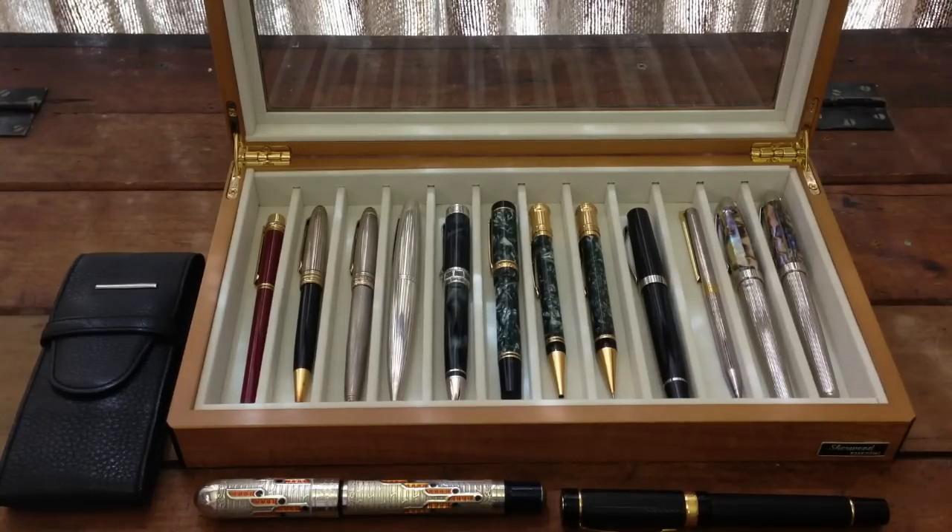Hang on a minute, Archie — your wife's Mont Blanc is not here. When you make these videos you're trying to put everything you own in, and you always leave things out. I've forgotten my wife's Mont Blanc. That's okay — we'll put that in the next series. Moving on, Archie.